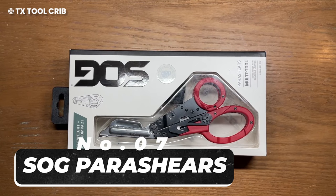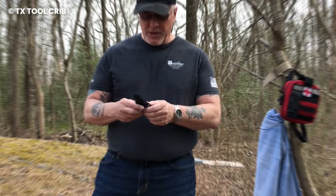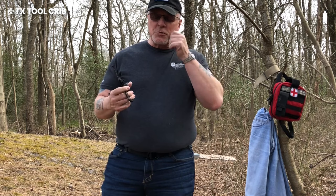Number 7: SOG Perishears. These aren't your ordinary scissors — they're a lifesaver for emergency responders and those who like to be ready for anything. Originally designed for paramedics, firefighters, and law enforcement, these versatile shears come to the rescue when it matters most.